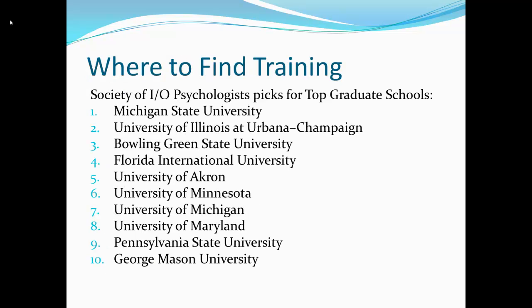So if you want to be an IO psychologist, you need to find training. SIOP — the Society of IO Psychologists — their top picks for graduate schools in the United States are Michigan, Urbana-Champaign, Bowling Green, FIU, Akron, Minnesota, Maryland, Penn State, and George Mason University. If you are interested in applying to one of the best programs, these are the top 10.